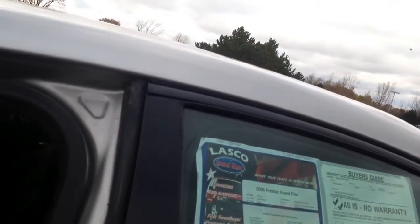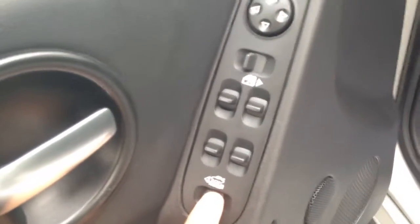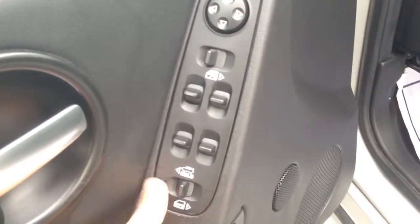Unlock it real quick. Cool thing about this vehicle is for your trunk — pop it right open. This is your back seat. Nice and clean back here, lot of room, cup holders. You can fit three people back there.